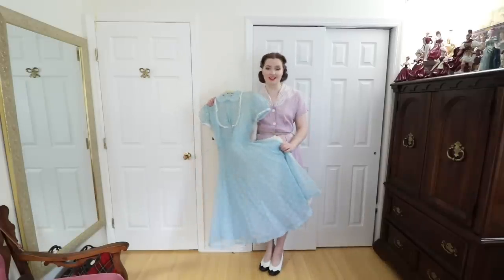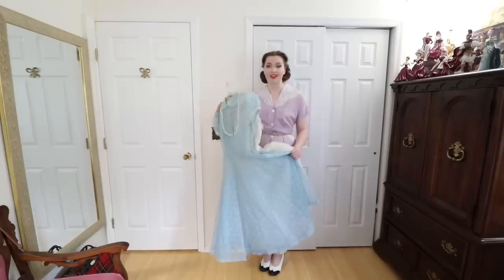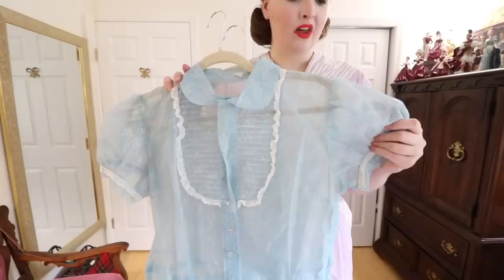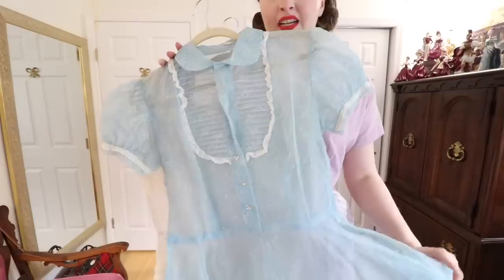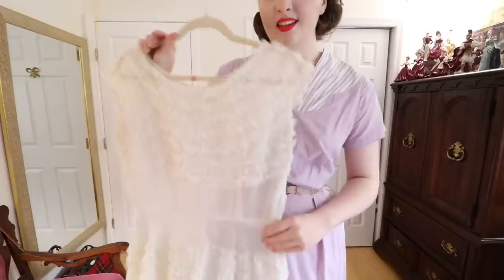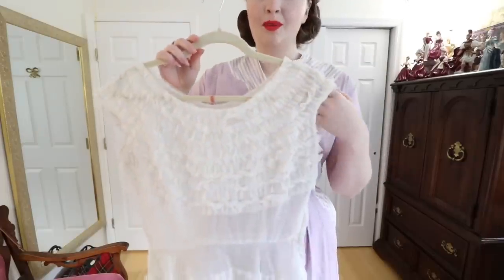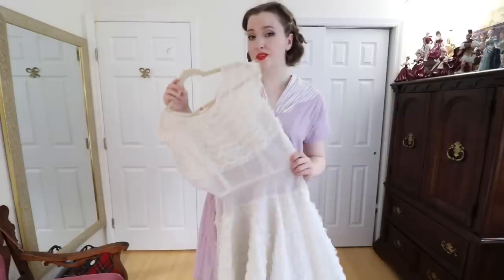Here I have two dresses I'm not going to be trying on in this video because I don't have a proper slip for either one of them. The reason they don't look quite right without a slip is because these are both organza dresses that are completely sheer. This one is from the 1930s and I purchased it from the Scarlet Willow. It belonged to the shop owner's great aunt who wore it to her graduation — her name was Margie. I definitely have to make a pale blue slip to go underneath this before I can properly wear it. The other dress I have modeled before but the slip is currently in the wash — it's a 1950s evening gown with all of this really cool ruffled trim that extends all the way down the skirt. It's just so fluffy and ruffly and wonderful.